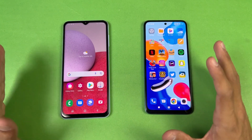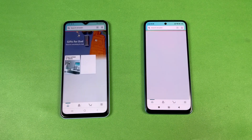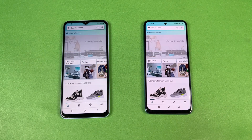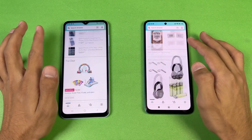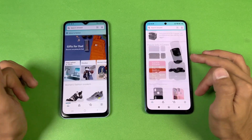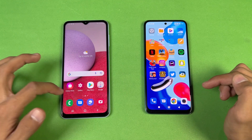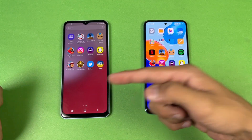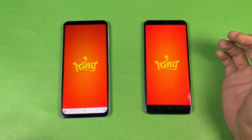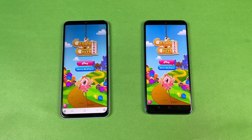The Redmi Note 11 has the best display in this price range, no doubt about that. Opening Amazon Shopping on the same Wi-Fi network, the Samsung A13 is a tiny bit faster — not what I was expecting. Scrolling is a tiny bit smoother on the Redmi Note 11 but not a huge difference. Now checking some game apps — opening Candy Crush Saga, which is faster on the Redmi Note 11.